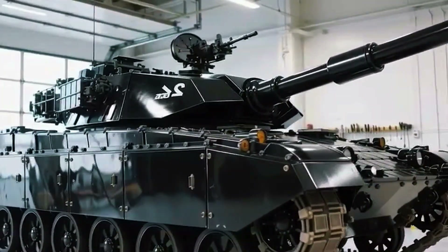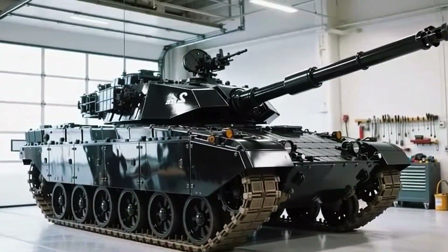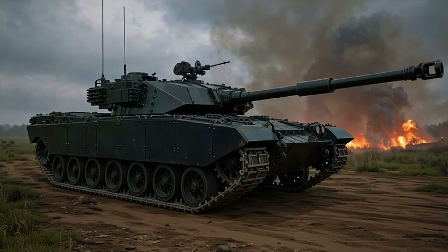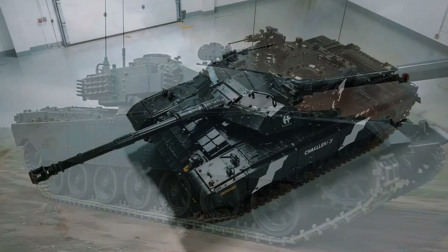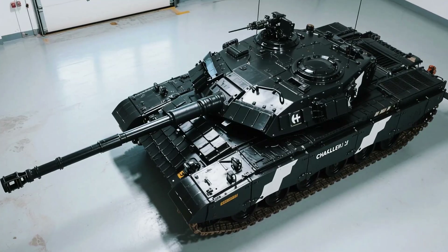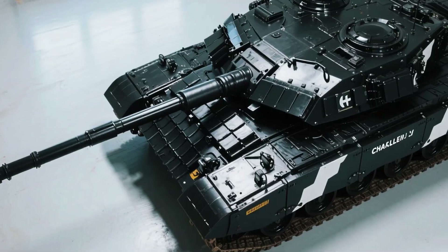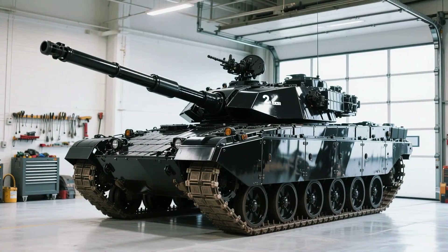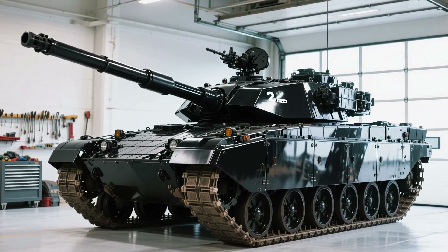The Challenger 2's reputation was forged in the fires of Iraq during Operation Telic in 2003. In the urban chaos of Basra, it faced RPGs, IEDs and direct hits from enemy tanks, and survived them all. There's a now-famous incident where a Challenger 2 took multiple RPG hits and 70mm anti-tank rounds, yet continued fighting and returned to base under its own power. Another Challenger 2 was struck by a friendly Challenger 2 shell — one of the most powerful tank rounds in existence — and although it was damaged, its crew survived.